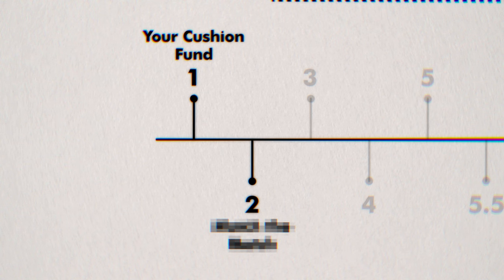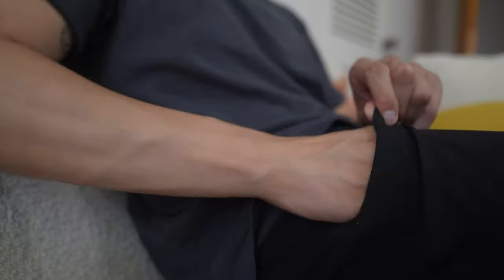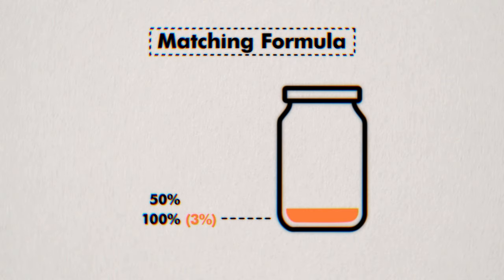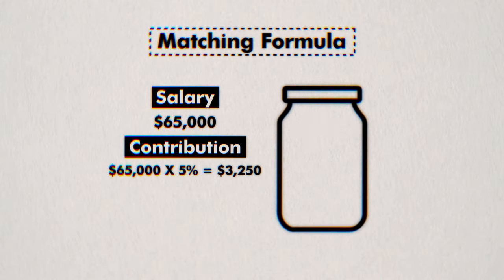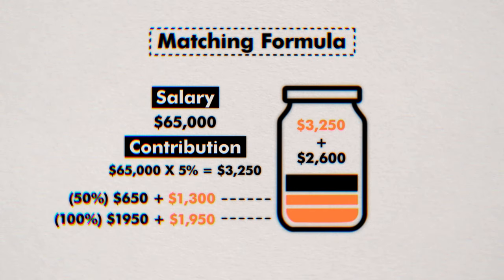But that's not even the best part. You don't even want to max out your contributions to your 401k just yet. Instead, for now we only care about the employer match — it's when your employer gives you free money when you contribute to your 401k. The most common matching formula is a 100% match for the first 3% you contribute, with a 50% match for the next 2%. So if your salary is $65,000 and you maximize your contributions up to your employer's match, you'd contribute 5% or $3,250 in a year, and your employer would immediately give you another $2,600 for free — totaling $5,850 in your 401k.